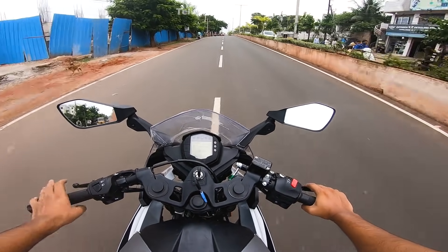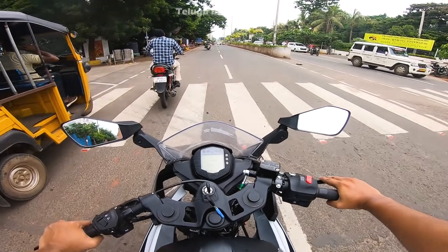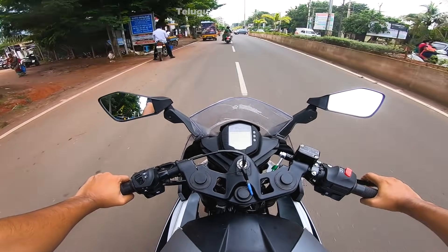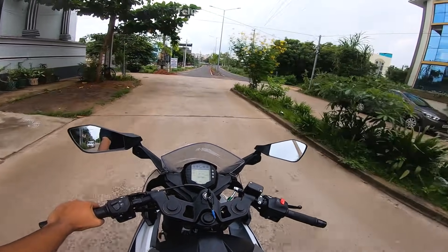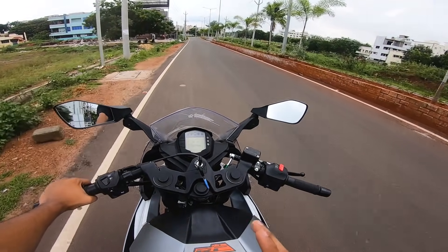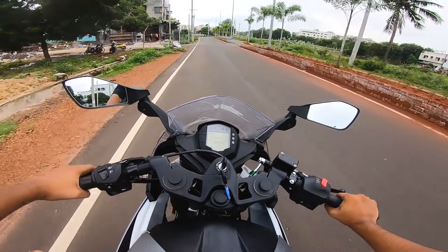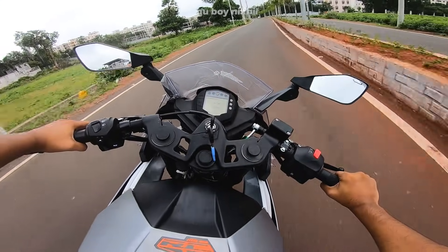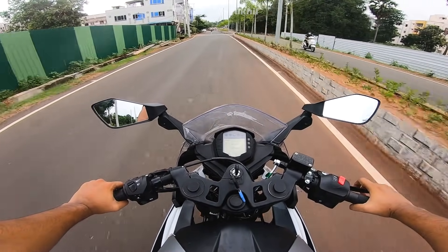There are 3 lanes on this road. Guys, I already did an RC 200 ride review — you can see it in the description. If you watch that video, you can see the sitting position comparison. You can see how the bike handles on the road.